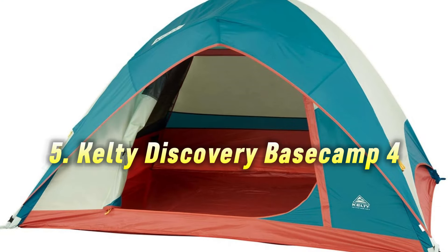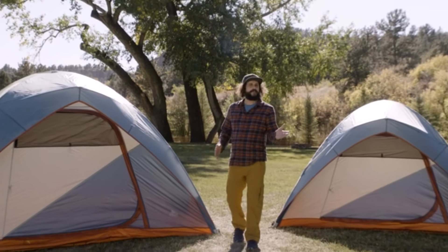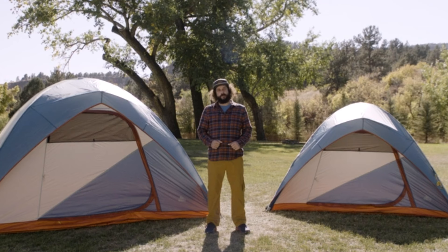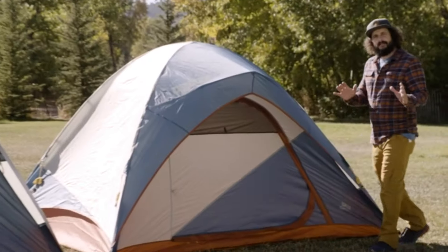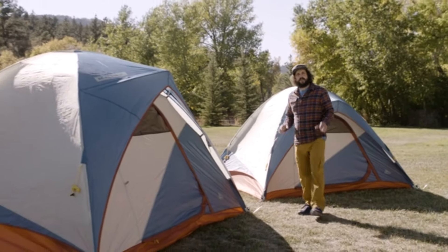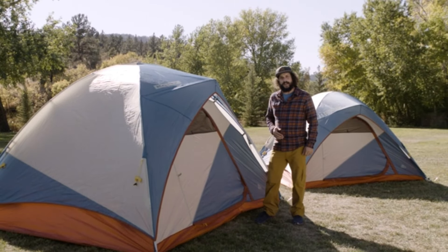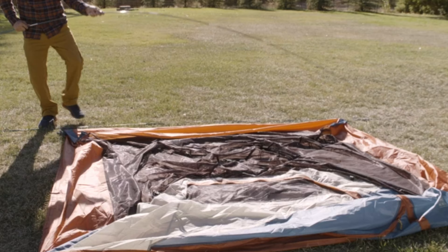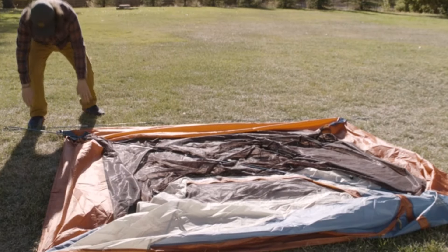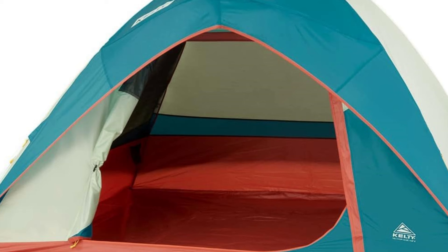Number 5: Kelty Discovery Base Camp 4. Another budget champion. Life is full of hard things — physics, for example, or adulting. Luckily, you won't have to worry about either to enjoy the Discovery Base Camp tent. Available in four and six-person models, this easy car camping tent has room for all your friends, even the four-legged ones, with a huge door and extra low clearance for easy ins and outs. The Kelty Discovery Base Camp offers reliable shelter for fair weather car camping. It's easy to assemble and provides enough space for a group of four.